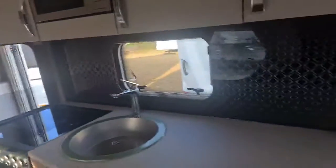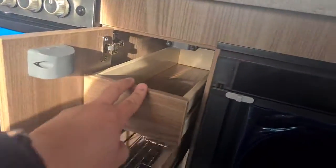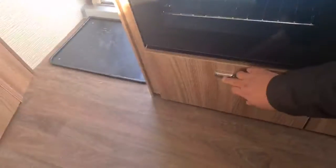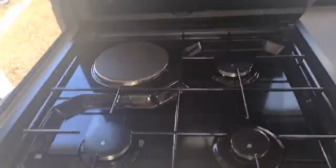Moving on to the kitchen area — there's a nice big under-cupboard, two drawers for cutlery, and a new fridge of a nice size with a freezer section. There's under-sink storage and underneath the cooker itself. Inside the cooker there's one shelf and a main grill. You've got three gas hob burners plus one electric.